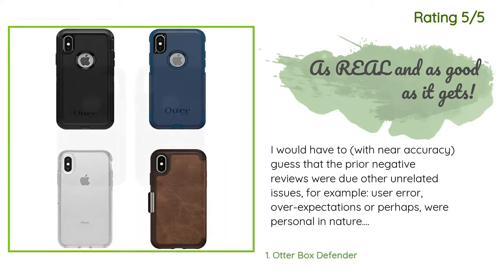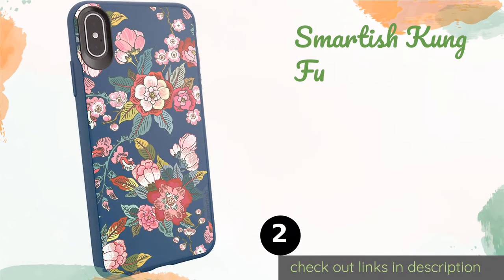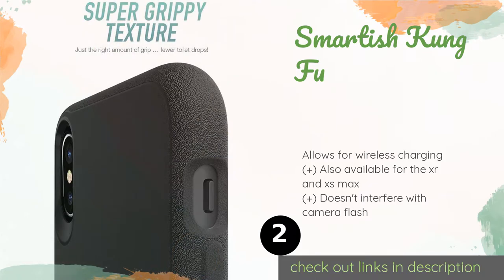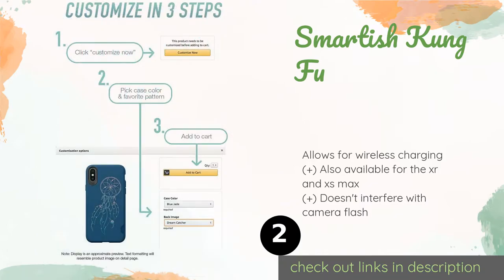The second product is the Smartish Kung Fu. For something straightforward and reliable, the Smartish Kung Fu is an inexpensive choice. It's lightweight without sacrificing durability and is slim enough that it won't stop you from slipping your device into your back pocket.